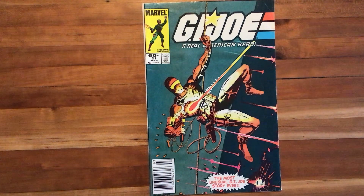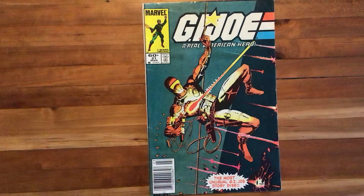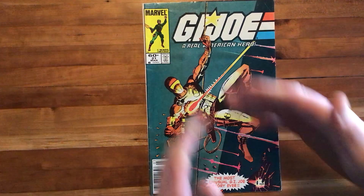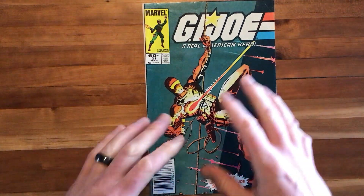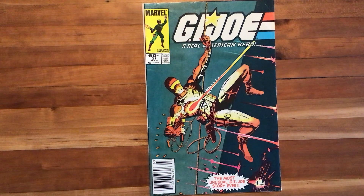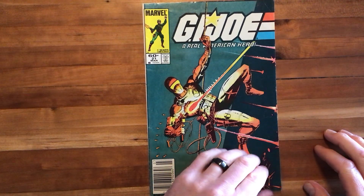The three and three-quarter inch action figure line for the toys was booming, and we get this amazing issue of G.I. Joe. We've got Snake Eyes on the cover, festooned with all kinds of cool military special ops gear, and firing his Mac-10 on what looks like full auto. A tremendous cover by artists Ed Hannigan and Klaus Jansen. And folks, it gets even better in the interior, so let's dive in.